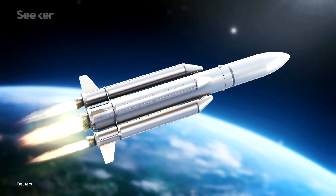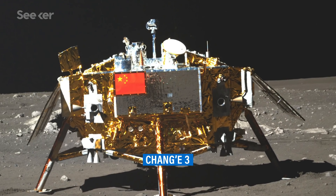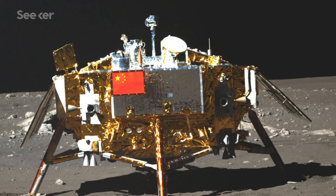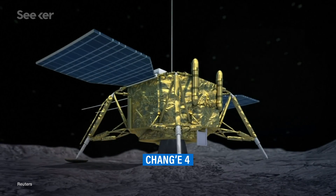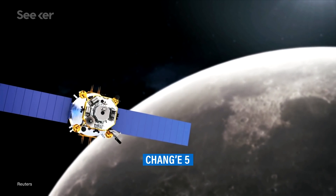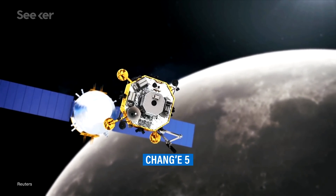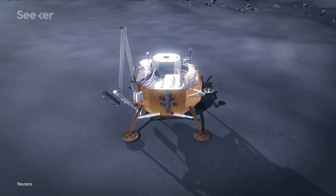China is no stranger to lunar missions. Over the years, the country has sent a number of increasingly challenging missions to our natural satellite, the most famous of which was the historic landing of the Chang'e-4 spacecraft on the moon's far side in 2019. But this next launch is about to push the limits even further, as Chang'e-5 is headed off to a previously unexplored lunar region.